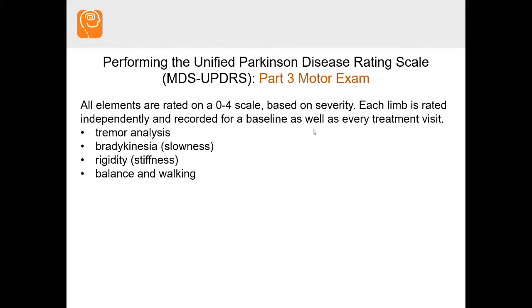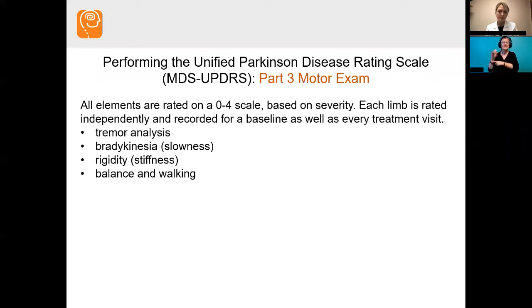For the legs, we make you stomp your foot up and down or tap your toes to assess slowness. For stiffness, I take my patient's arm and move it around, feeling for any type of rigidity or feedback in those muscles. The stiffness isn't in the joint — we're not assessing arthritis, we're assessing muscle stiffness.